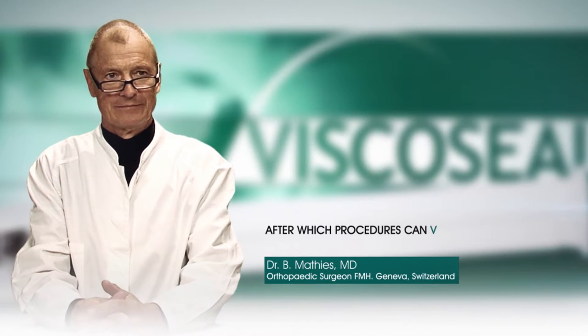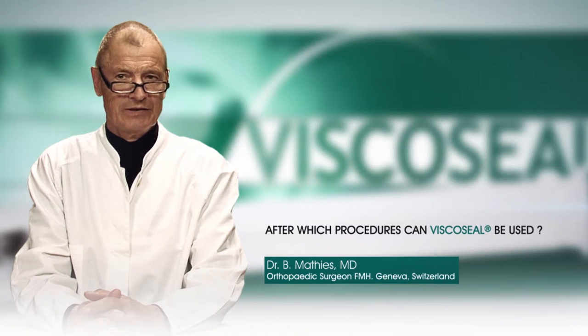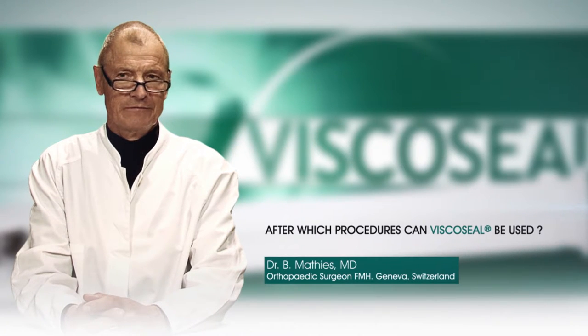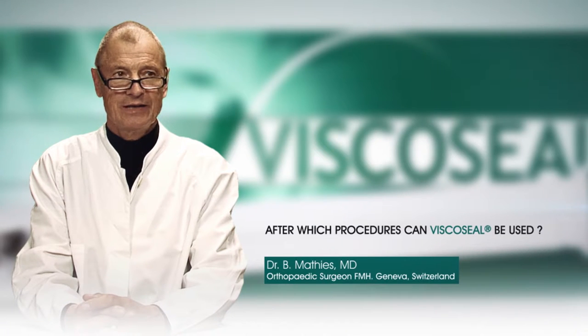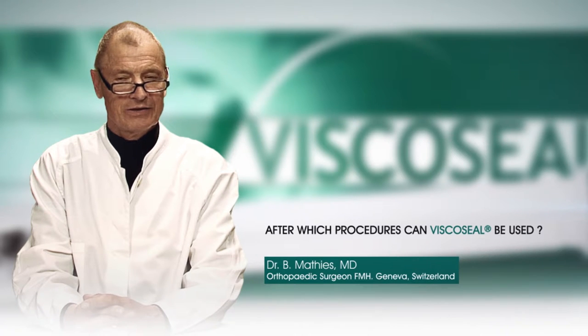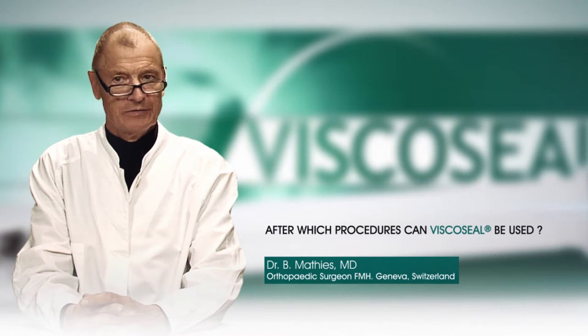After which procedures can Viscoseal be used? The following arthroscopic procedures can benefit from treatment with Viscoseal: in the knee, partial and total meniscectomies, ACL and PCL ligament repair, debridement and lavage in osteoarthritis, microfractures with marrow stimulating procedures. All cartilage repair procedures can benefit from Viscoseal.